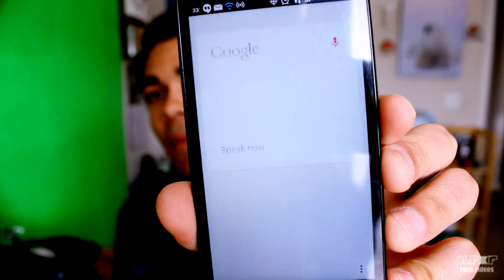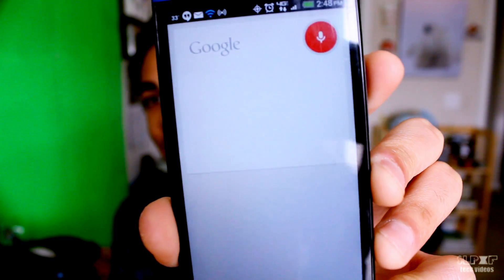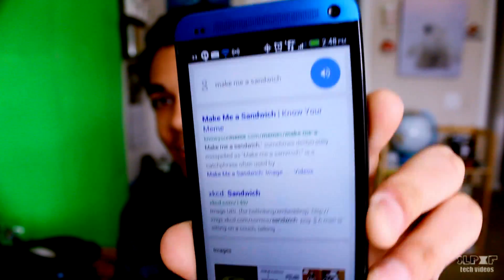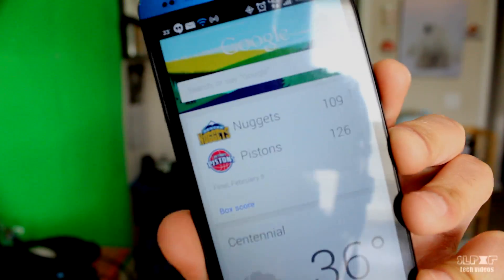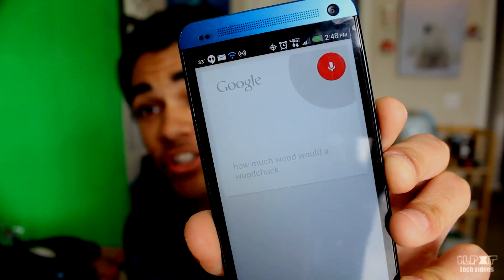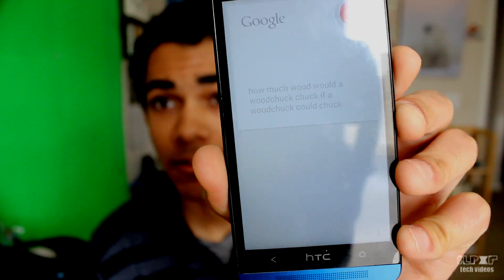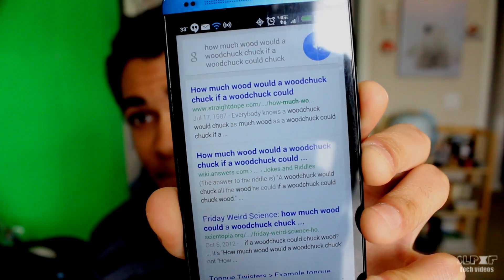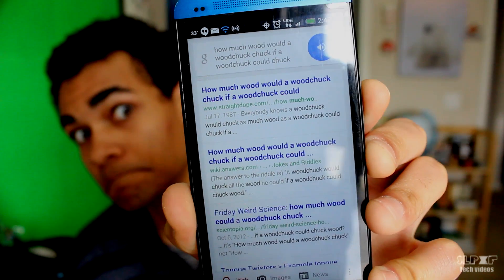Hey Google, make me a sandwich. You're a sandwich. Listen Google, how much wood would a woodchuck chuck if a woodchuck could chuck wood? A woodchuck would chuck as much wood as a woodchuck could chuck if a woodchuck could chuck wood.